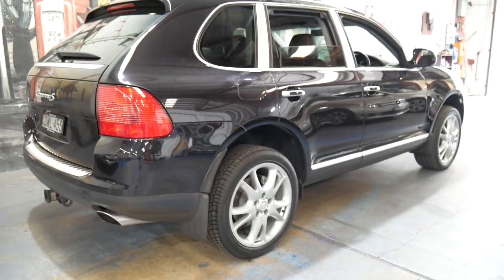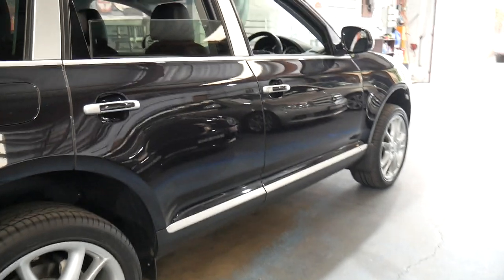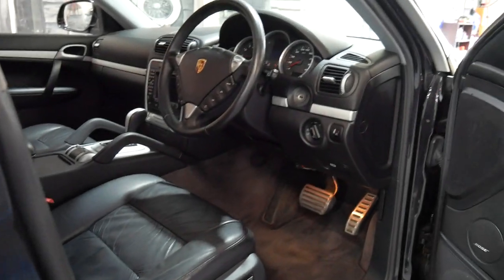In fact, just about every single service has been done at a Porsche dealership. We've sold this car before a few years ago and it was traded back in on a later model Cayenne.